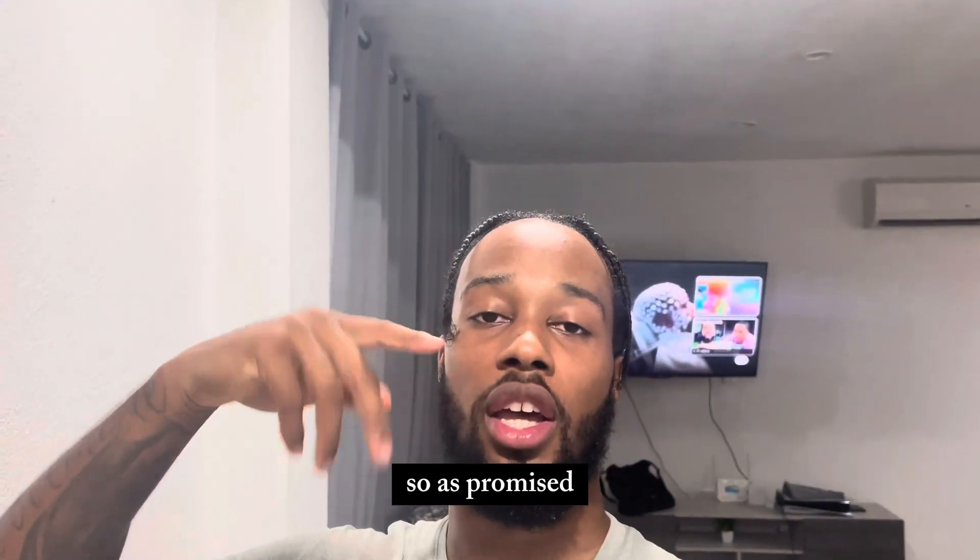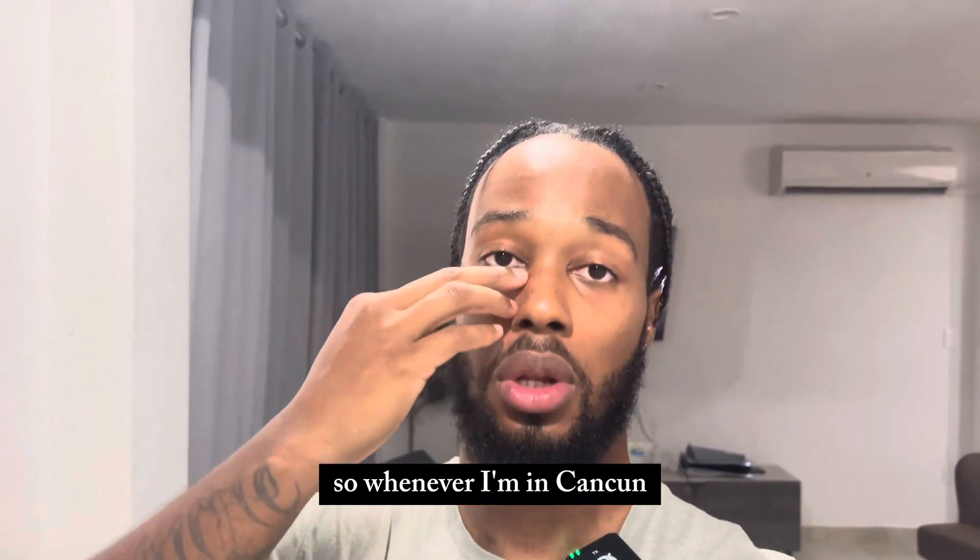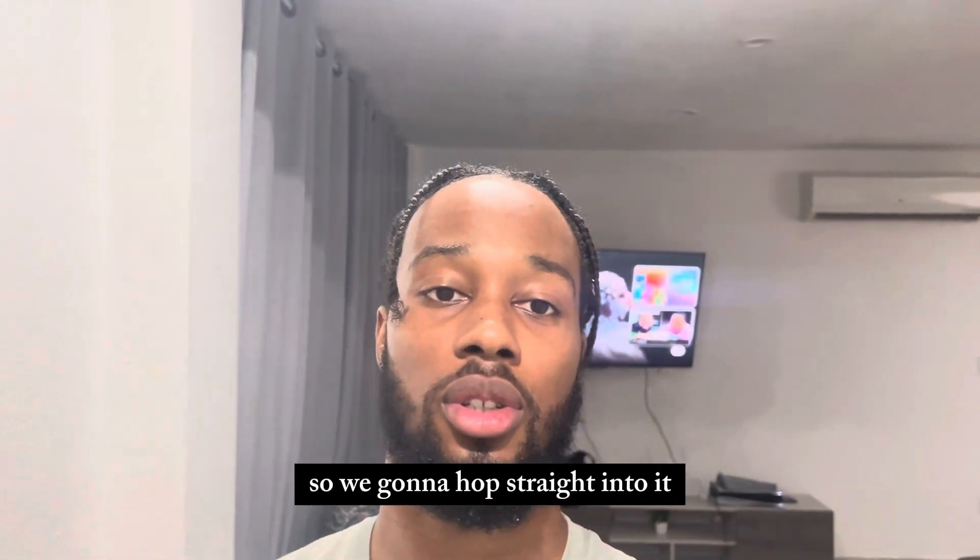Yo, what's good? So, as promised, I got that house tour for y'all. Whenever I'm in Cancun, this is where I'm posted up at. So we're gonna hop straight into it. Follow me.